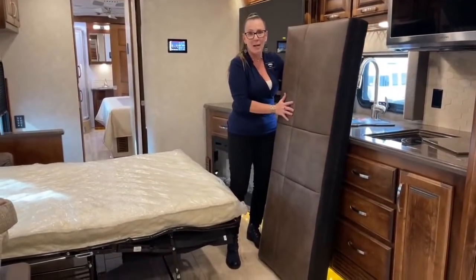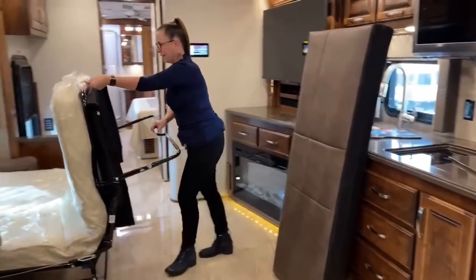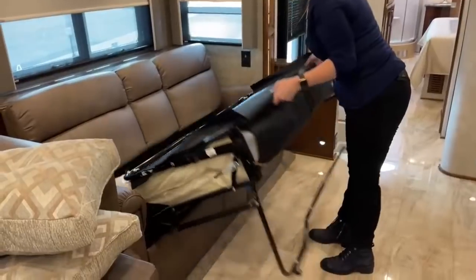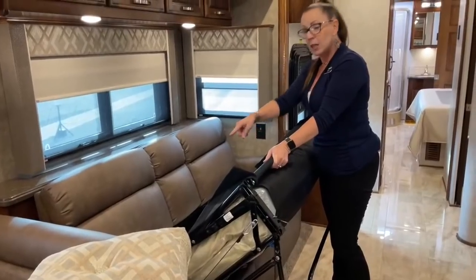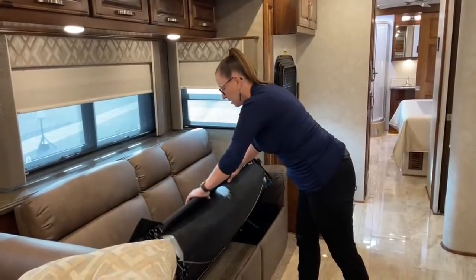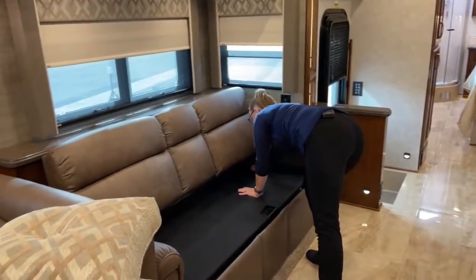I love not having to stack cushions off the couch when making the bed — that's a favorite feature. This is a great hide-a-bed setup. There are three more seat belts underneath here, so with the two forward-facing in the booth, that gives you a total of seven seat belts in this coach. This is a great RV to get out in the world camping with your family.